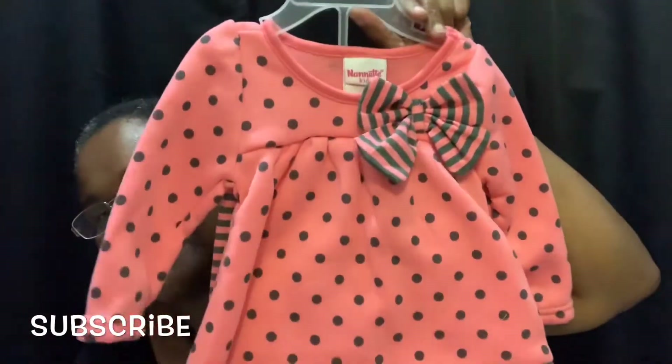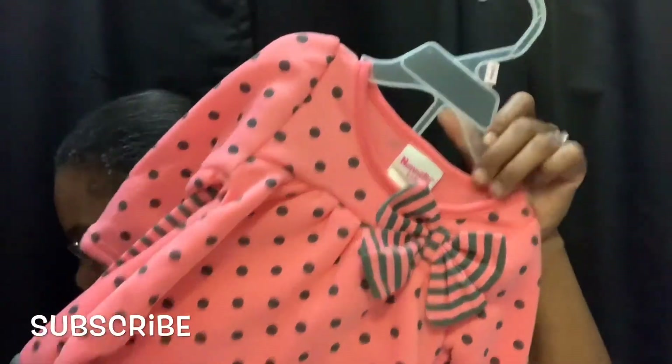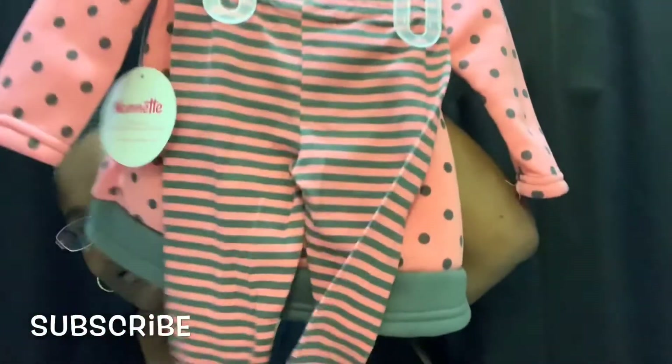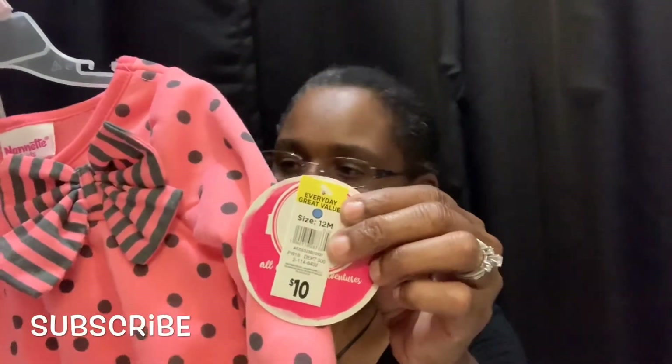And remember the outfit I showed you that was a size four — I'm gonna get it for my great niece as well. I found one for my baby great niece — this is a 12 month. This is so cute, this is so cool guys — cute — and that's what the pants look like. And this cost two dollars.